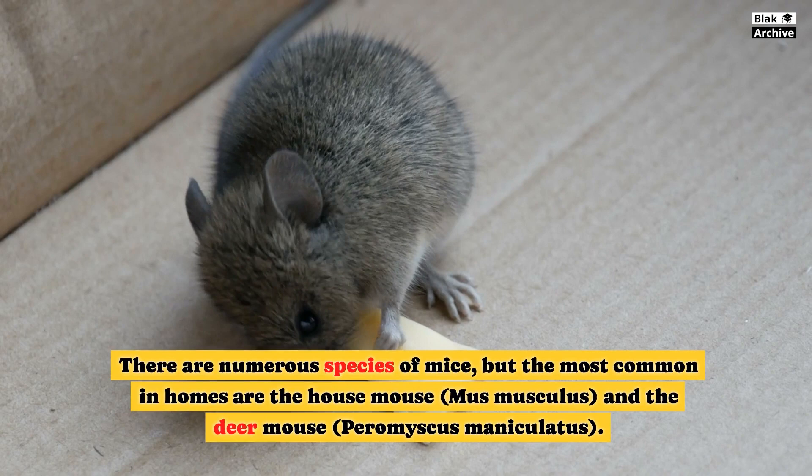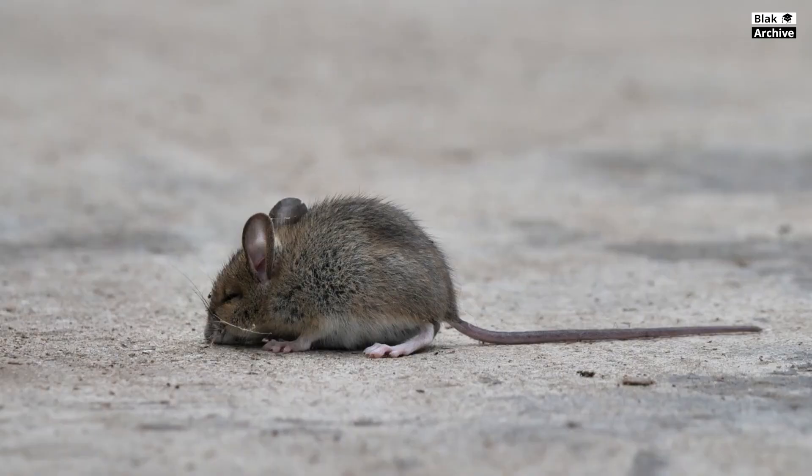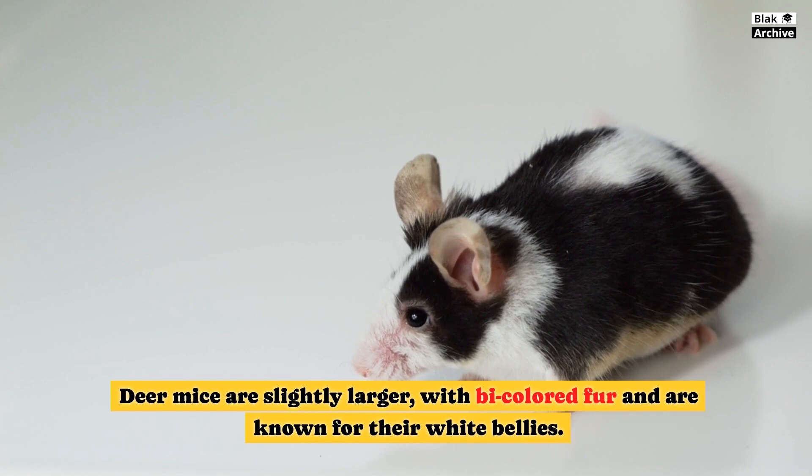There are numerous species of mice, but the most common in homes are the house mouse, Mus musculus, and the deer mouse, Peromyscus maniculatus. House mice are small, gray or brown rodents with pointed noses and large ears. Deer mice are slightly larger, with bicolored fur and are known for their white bellies.